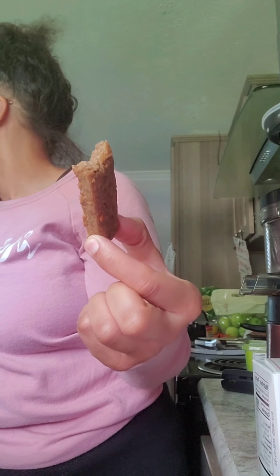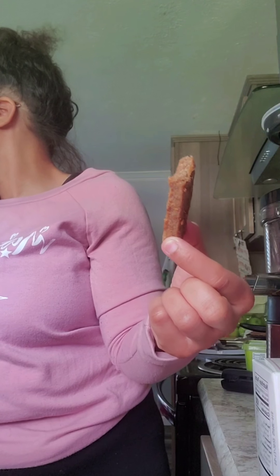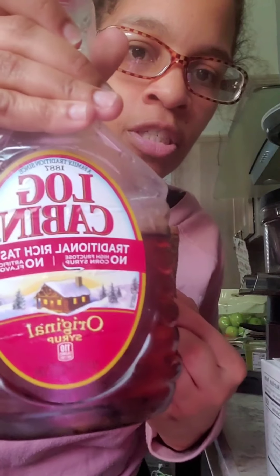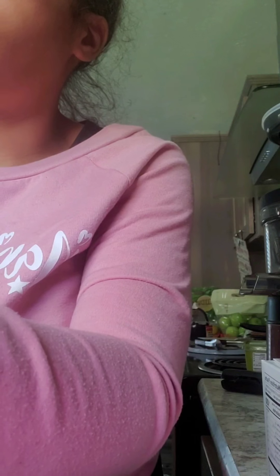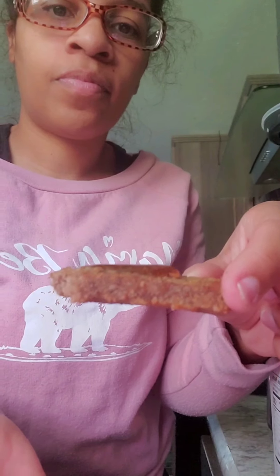We have some syrup and we use the syrup that has no high fructose corn syrup. Give me that syrup right there — this is what we use, no high fructose corn syrup. And let's just drizzle a little bit on here.